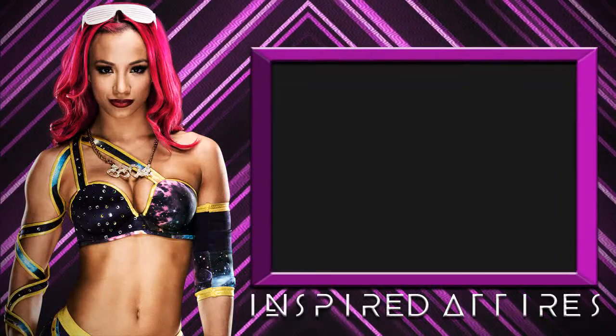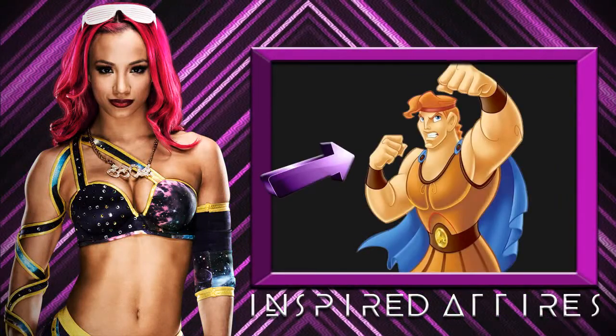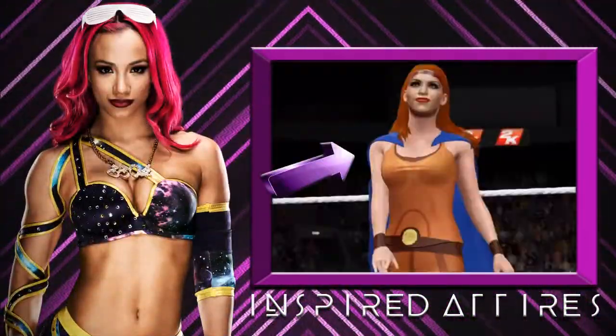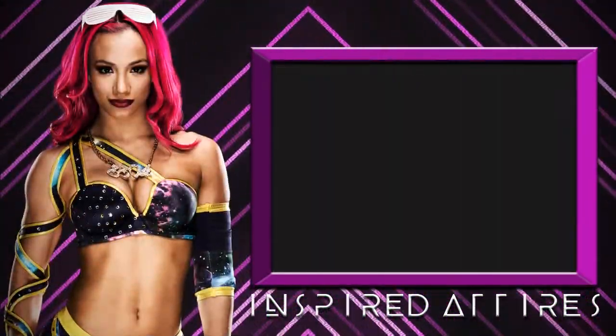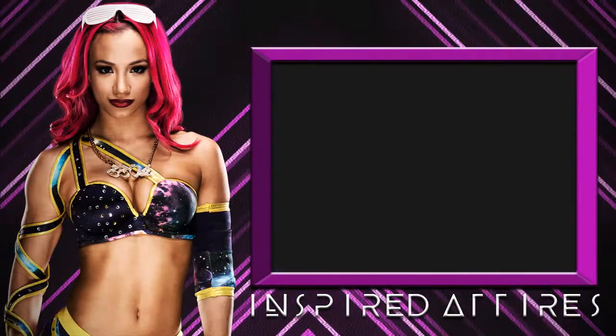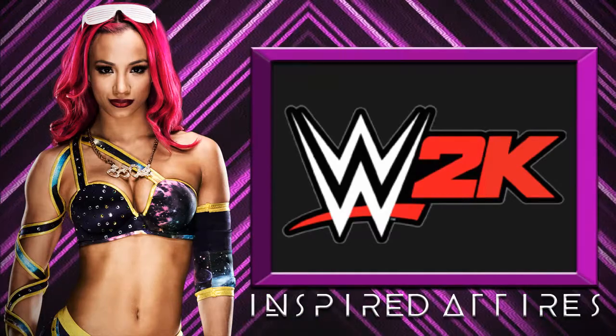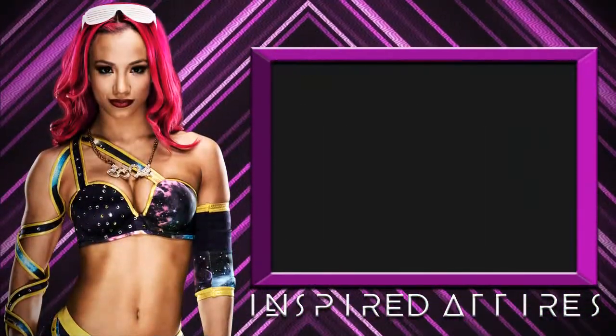Hey and welcome back to Inspired Attire, the series in which we take ideas like these and transform them into things like these and occasionally these. All these attires and more are put together using the WWE Games preset shapes, designs and logos. Think of me as your thrift shop fairy godmother.